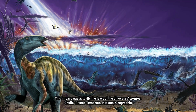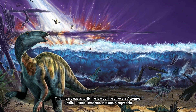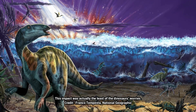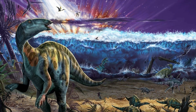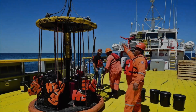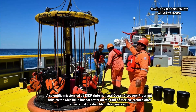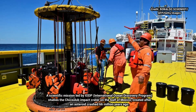The blast ignited trees and plants that were thousands of miles away, and triggered a massive tsunami that reached as far inland as Illinois. Inside the crater, researchers found charcoal and a chemical biomarker associated with soil fungi within or just above layers of sand that show signs of being deposited by resurging waters. This suggests that the charred landscape was pulled into the crater with the receding waters of the tsunami.